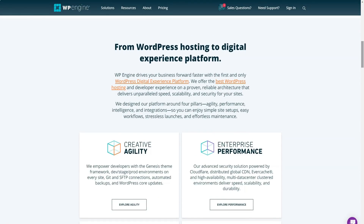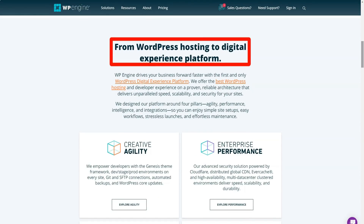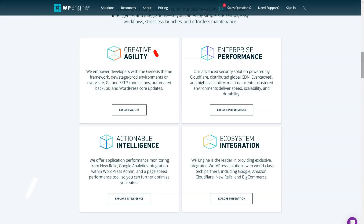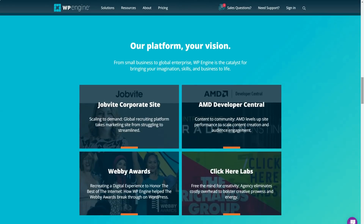They partnered with StackPath to provide all their customers with access to delivery services on the CDN network. Using a CDN can significantly reduce latency and improve site speed, as all servers around the world work together to deliver site content to users based on their geographic location. CDN is free with all WP Engine plans.